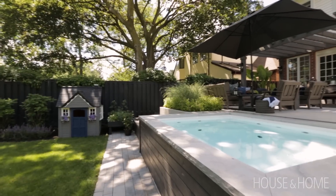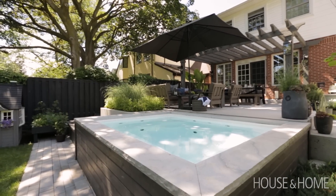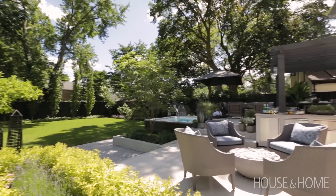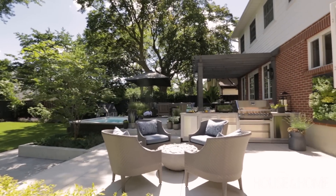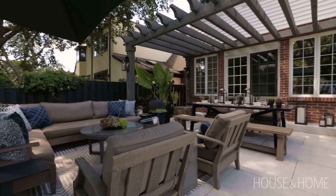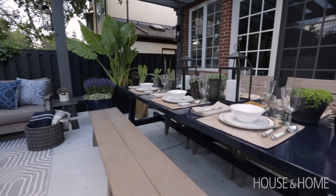We had a design that incorporated a couple of different levels, which is something we wanted. We wanted to be raised up so that it was an extension of our family room. Right off the family room is where we have this seating area for dining — it's great to get outside with the kids, and it's close to the kitchen.